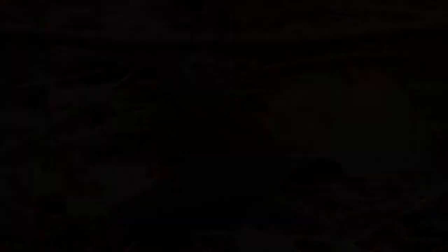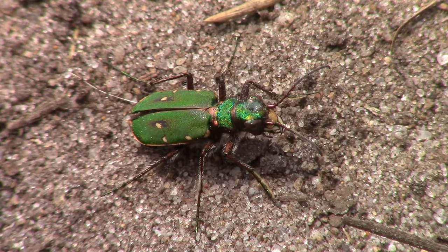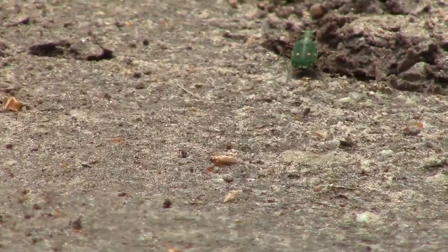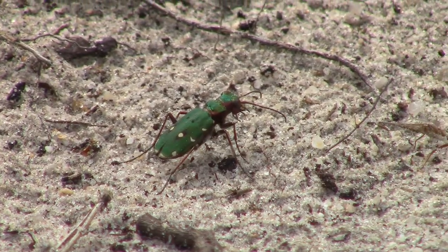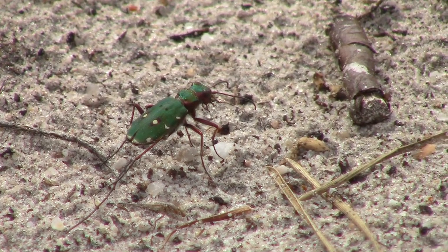Alright, well let's turn up the speed with our next guest: the green tiger beetle. It's a ground beetle and being carnivorous is typical for those insects. They can sprint at two kilometers an hour, which is way faster than the slug. And they can capture other bugs and spiders with their big mandibles.